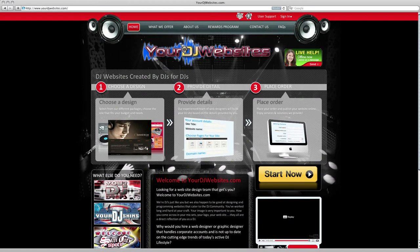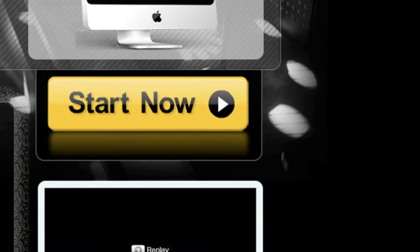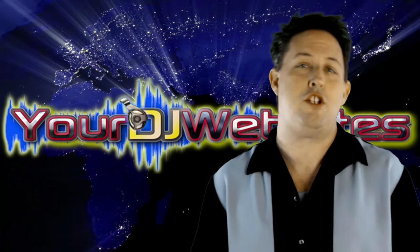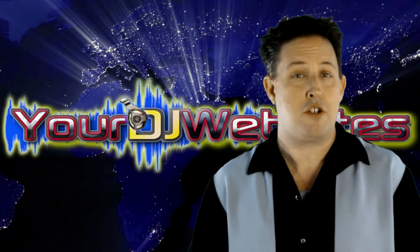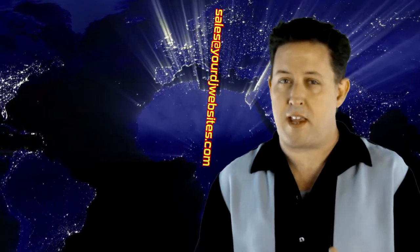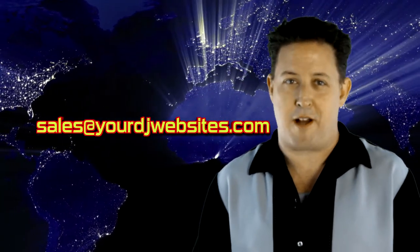To place an order for any of these packages, please click on the start now button on the homepage. Soon you'll be up and running with your new DJ website. If you have any questions about the process, please don't hesitate to call upon us with the live help icon or email us at sales@yourdjwebsites.com.